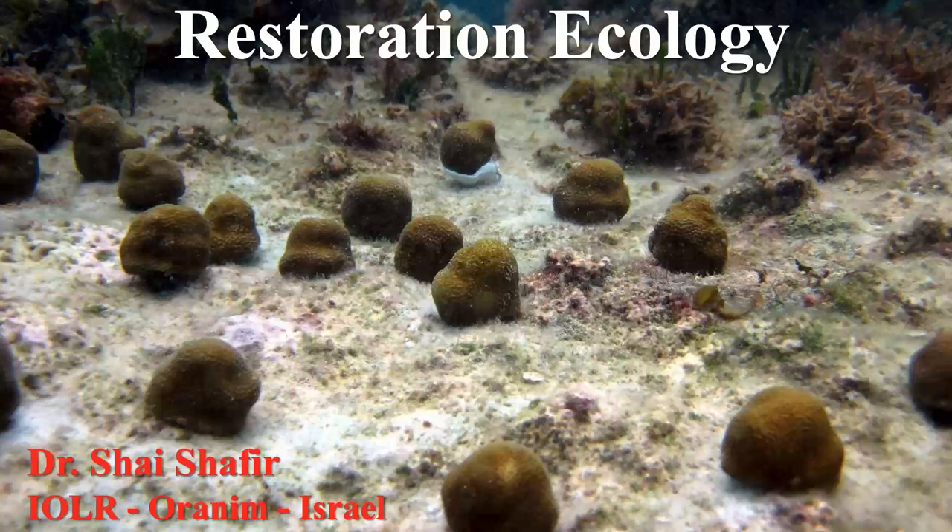Shalom from Israel. I'm Shai Shafir, working at Oranim College of Education. My main coral activity for the last more than 20 years has been with Professor Buki Renkevich from IOL in Israel. We've worked all around the world, and I'll focus on two main areas: basic restoration and practical restoration. When talking about active restoration, most of us do it in two phases: first cultivating corals in a nursery — I've developed what we call the midwater floating coral nursery, where we've grown hundreds of thousands of corals — and second, planting them in areas that need restoration.